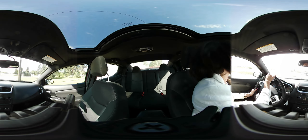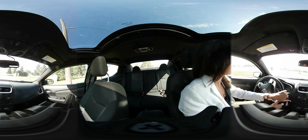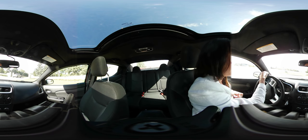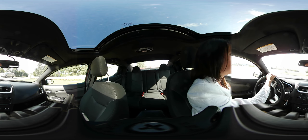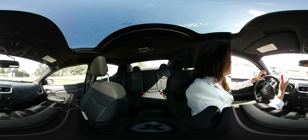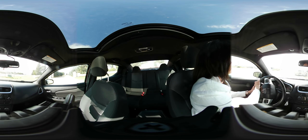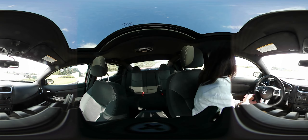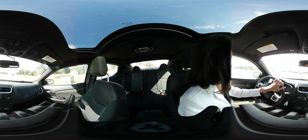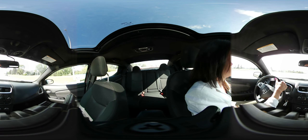Hey Matt, Jamie here. We are taking the vehicle for a test drive. As I said when we spoke, if you move your phone around — either tilting it or using your fingers — you can actually rotate the screen to every angle so that you can see every part of the inside of this car. We're gonna go for a nice drive and then I'll be quiet so you can hear a few things.